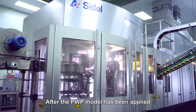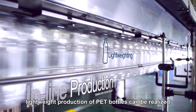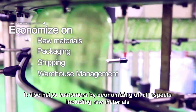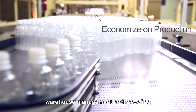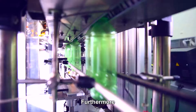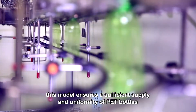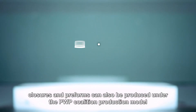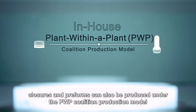After the PWP model has been applied, lightweight production of PET bottles can be realized. It also helps customers by economizing on all aspects including raw materials, packaging, transportation, warehouse management, and recycling. Furthermore, this model ensures a sufficient supply and uniformity of PET bottles. Quality control, sanitation, and safety are better guaranteed. In addition to PET bottles, closures and preforms can also be produced under the PWP Coalition production model.